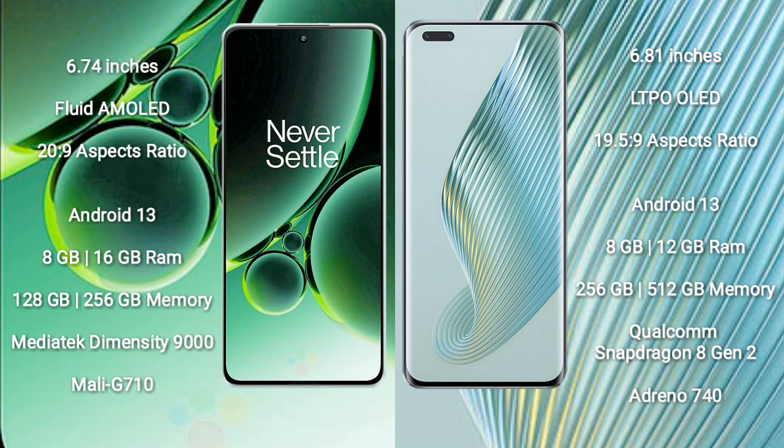The Honor Magic 5 Pro has an aspect ratio of 19.5:9. Both the OnePlus Nord 3 and Honor Magic 5 Pro run on the Android 13 operating system. The OnePlus Nord 3 comes with 8GB or 16GB RAM and 128GB or 256GB internal storage, with the MediaTek Dimensity 9000 processor and Mali-G710 GPU. The Honor Magic 5 Pro comes with 8GB, 12GB, or 16GB RAM and 256GB or 512GB internal storage, with the Qualcomm Snapdragon 8 Gen 2 processor and Adreno 740 GPU.